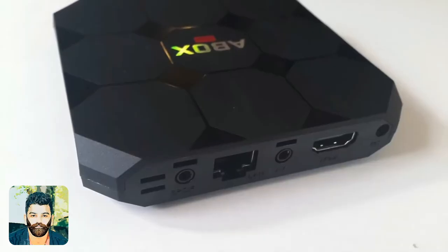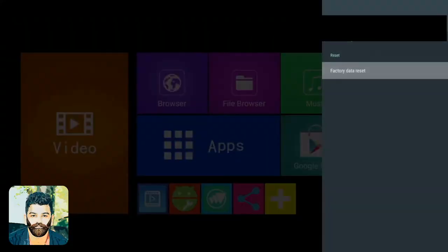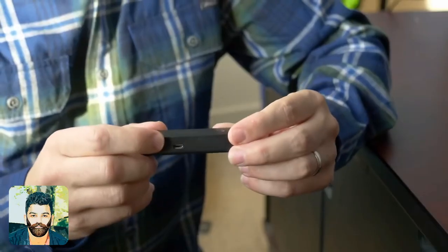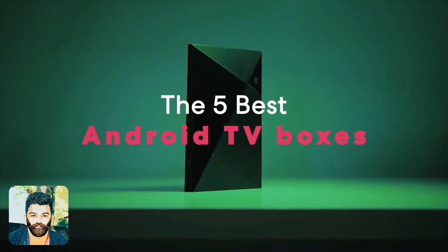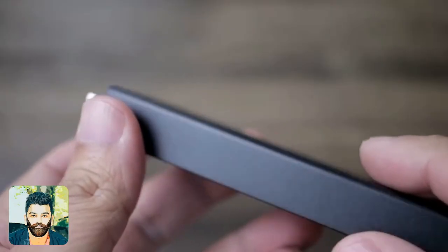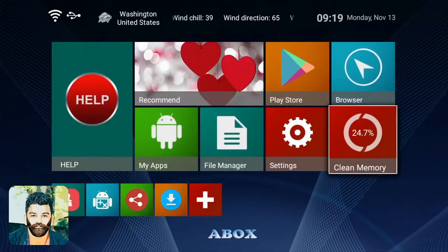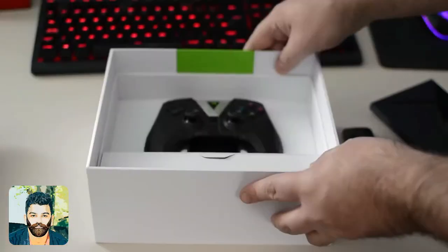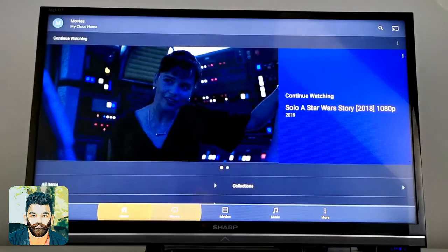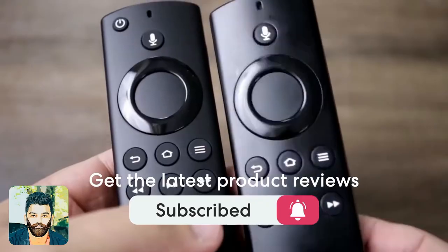Android TV Boxes are available on Android TV Boxes. This is the Top 5 Android TV Boxes. If you like this video, you can subscribe to the channel for more videos.